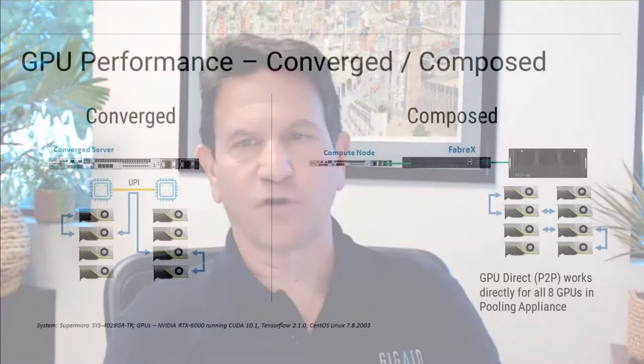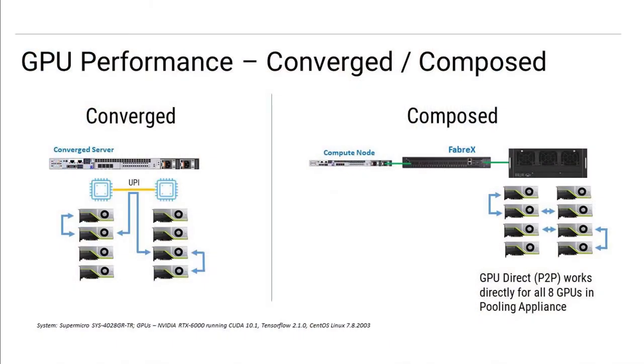Now let's talk about some performance tests. You might say this is really great — I can disaggregate and re-aggregate — but what happens on the performance side? Test number one is converged versus composed. In the converged case, we took eight GPUs and stuck them inside a server — specifically the Supermicro Big Twin. We added eight GPUs, which means four GPUs are attached to one processor and four to the other. Communication going from one side to the other goes through the UPI bridge.